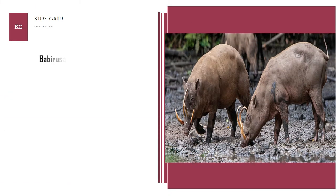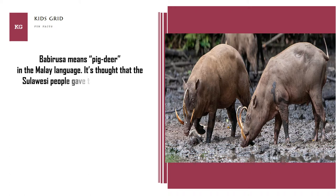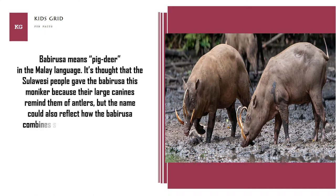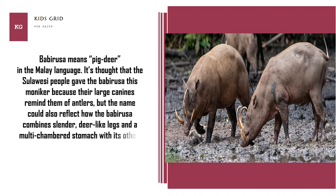Babirusa means "pig deer" in the Malay language. It's thought that the Sulawesi people gave the Babirusa this moniker because their large canines remind them of antlers, but the name could also reflect how the Babirusa combines slender, deer-like legs and a multi-chambered stomach with its other, more pig-like traits.